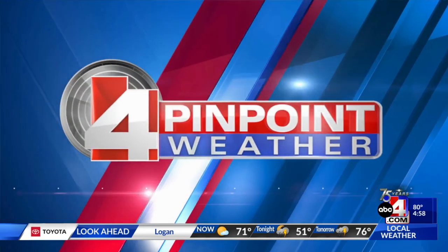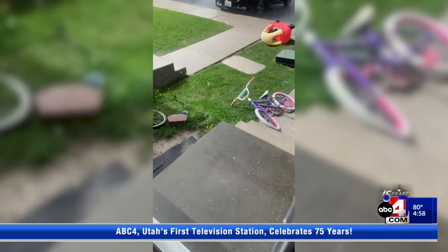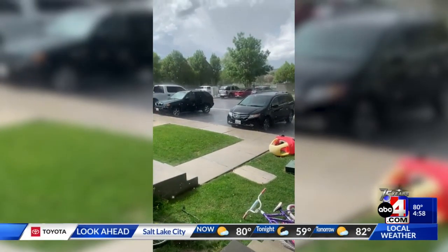We thank you for joining us here today. We begin with the storms across the Wasatch Front. Here's a quick look at some video out of Eagle Mountain where you can see that is actually hail coming down. We aren't done just yet — there are more storms across the Wasatch Front tonight. Let's go ahead and check in with Chief Meteorologist Alana Brophy for the latest on conditions.